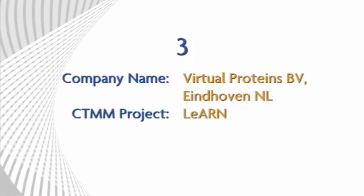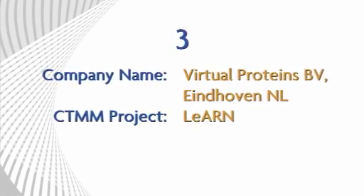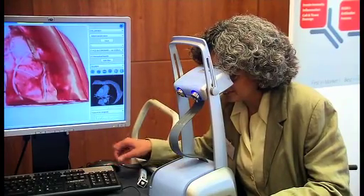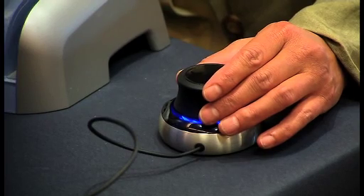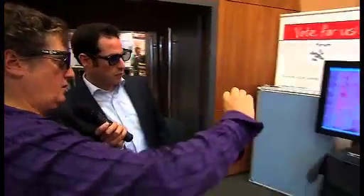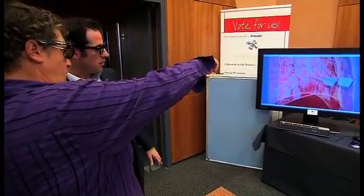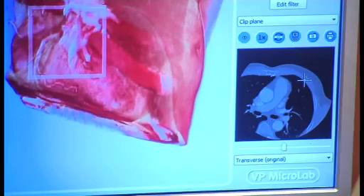Virtual Proteins is also a very innovative company and partner of the CTMM LEARN project. We are both wearing 3D glasses right now, looking at a 3D dataset of a patient — it's a control check of a bypass intervention. In the 3D model, you can see around the heart, the bypass coming from the aorta, going all around the heart and back in on the other side.